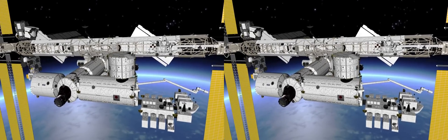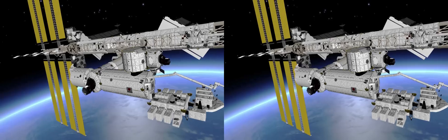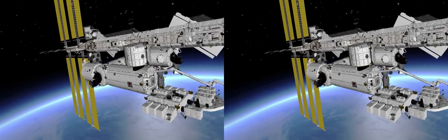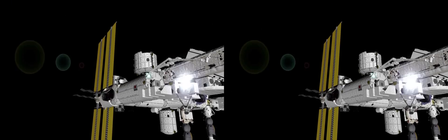Moving along the backbone of the station, or what we call the truss, is the Canadian robotic arm. This 17-metre robot has been instrumental in the building of the station. It can handle large payloads, move astronauts around and even capture visiting vehicles.